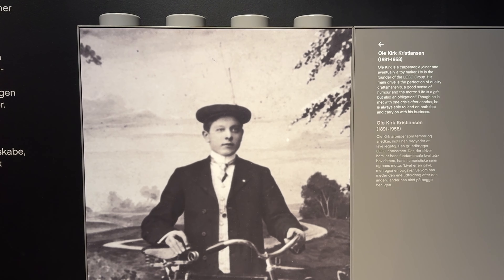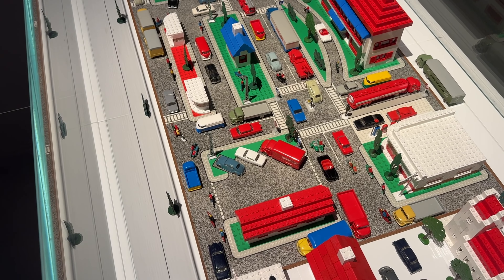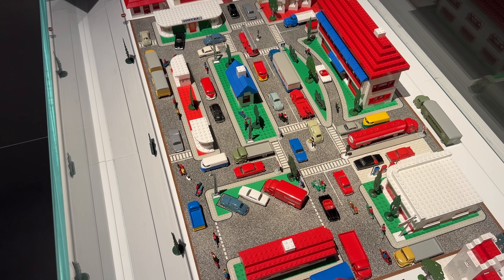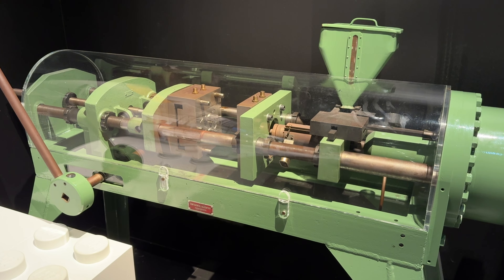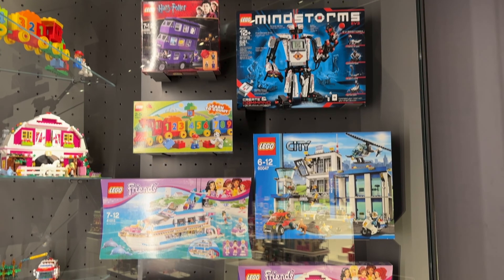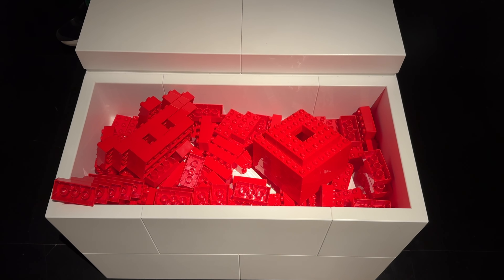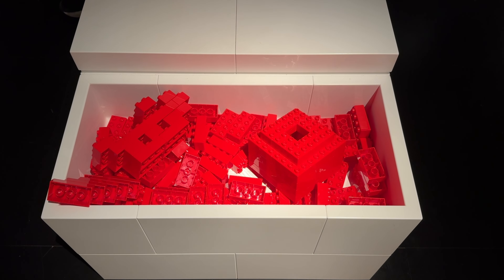I then went down to the bottom of the Lego House where there was an exhibition on the history of Lego, showcasing how its designs and manufacturing processes have changed over time to become the global brand it is today. There was even a small section on some of the sets released over time, and of course there were also some Lego pieces lying around for people to build with.